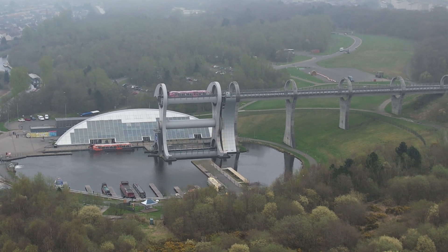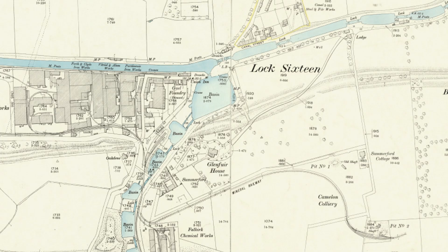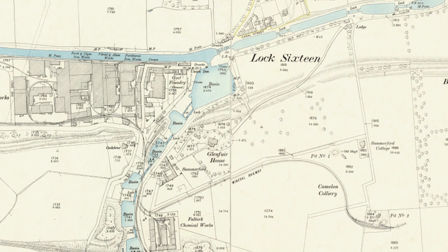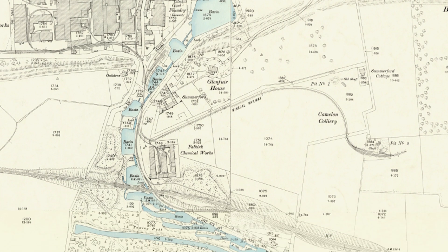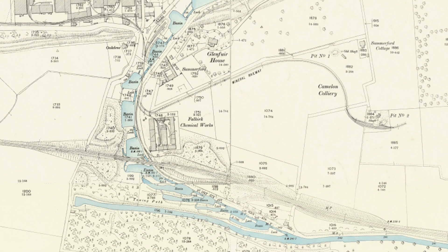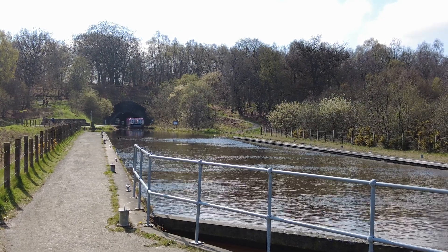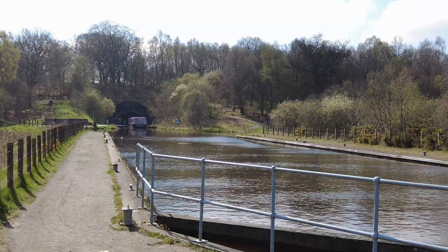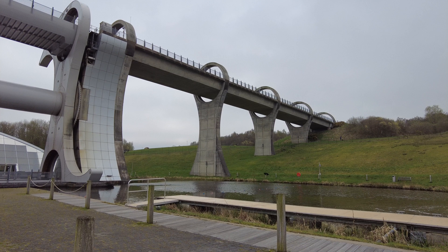It's utilized to connect the Forth and Clyde Canal and the Union Canal between Glasgow and Edinburgh, which had gone 60 years without a lock system that had previously connected the two largest cities in Scotland. Previously, 11 locks had been used until their destruction in 1933. Those 11 locks carried boats a total of 115 vertical feet, and took pretty much all day to accomplish, no matter which direction you were going.